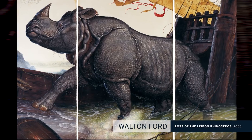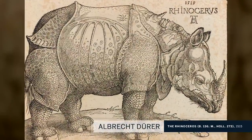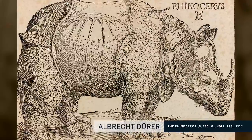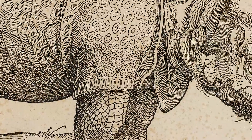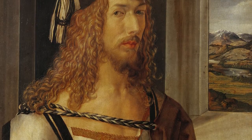This rhinoceros was a specific rhinoceros that ended up in this Dürer-like woodcut. The thing about that Dürer woodcut is that it was the first image of an Indian rhinoceros in Europe. For 300 years, it informed what Europeans thought a rhinoceros looked like. And the fact of the matter is that Dürer never laid eyes on a rhinoceros himself.